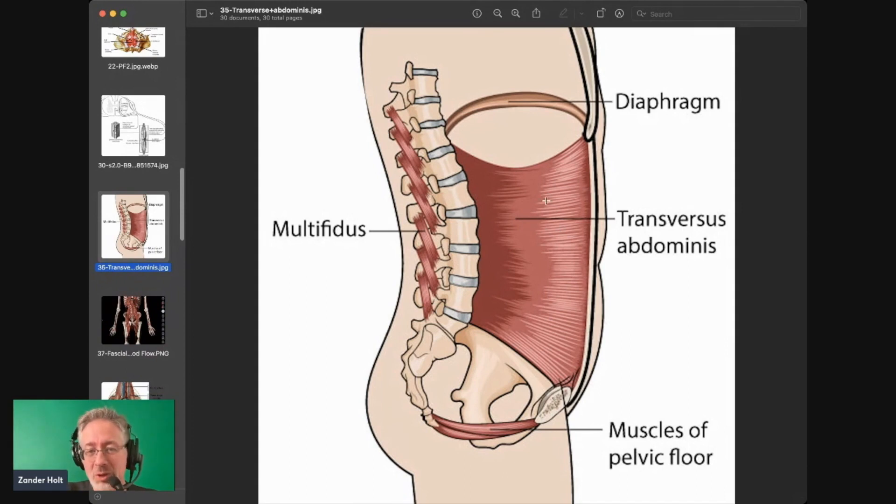The muscle fibers of the transverse abdominis run opposite of where the six-pack runs. The six-pack runs up and down, while the transverse abdominis goes across like a belt around your body — a huge belt. That's part of the reason it's such an essential part of the core: it really locks in the abdomen, which is the most vulnerable part of our body. That's why animals won't expose their belly unless they feel really comfortable.